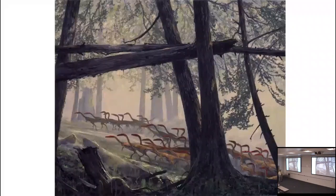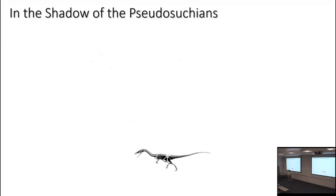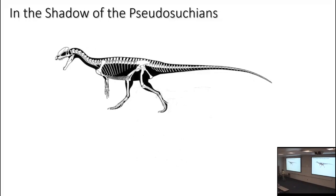A pack of Coelophysis wandering through what would eventually become the Petrified Forest. These guys lived in the shadow of the pseudosuchians — apex predators of their environment. Then the Triassic-Jurassic extinction, with the eruptions of the Central Atlantic Magmatic Province, took out the world of the pseudosuchians. The therapsids got knocked back, and dinosaurs had no competition — out of this phase of theropods grew the apex predators.